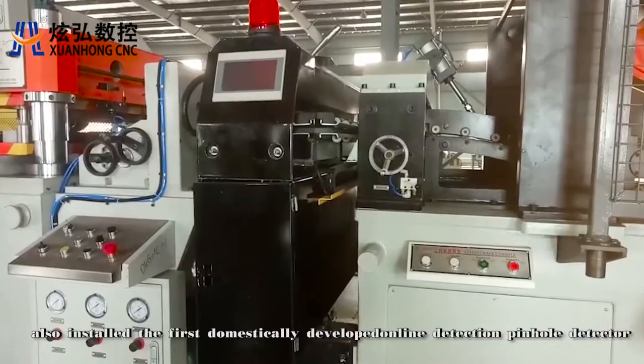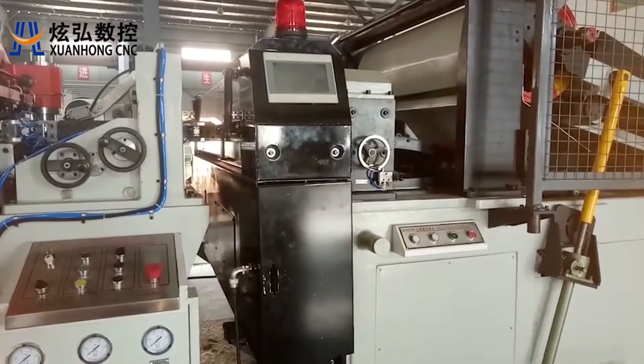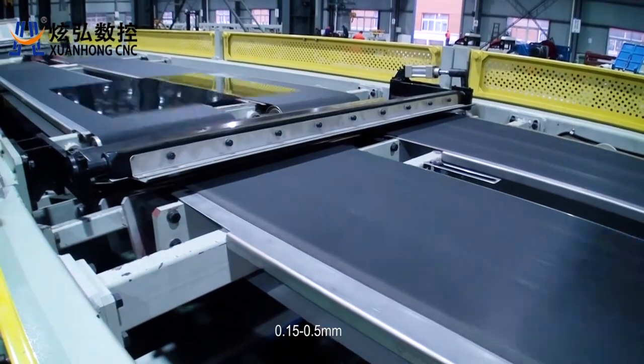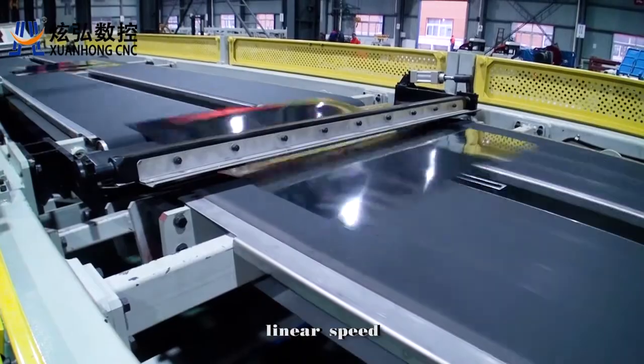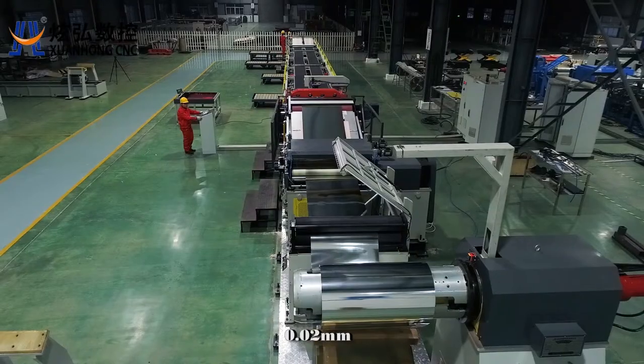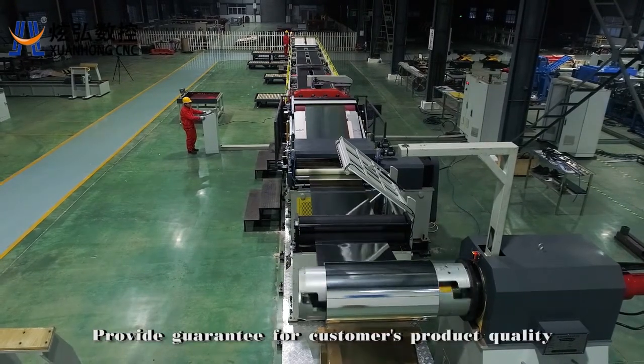The equipment also has the first domestically developed online detection pinhole detector. Thickness of test material: 0.15 to 0.5 millimeters. Linear speed: 600 meters per minute. Detection accuracy: 0.02 millimeters. This provides a guarantee for customers' product quality.